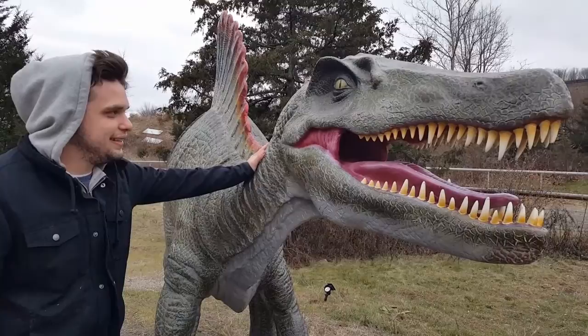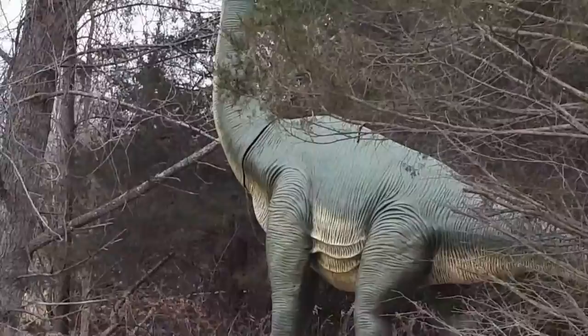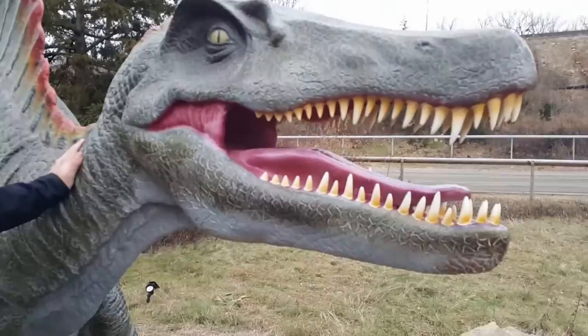What animal is this? This is a dinosaur. What dinosaur is this? A Phinzosaurus rex. Closely related to the Tyrannosaurus rex, which is that one over there with a long neck.